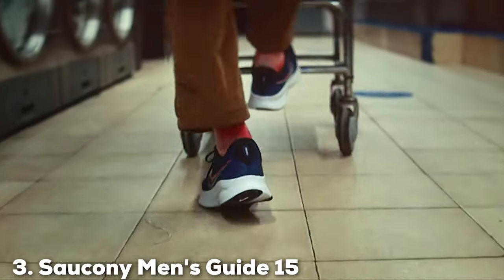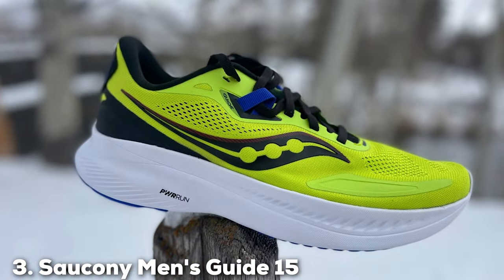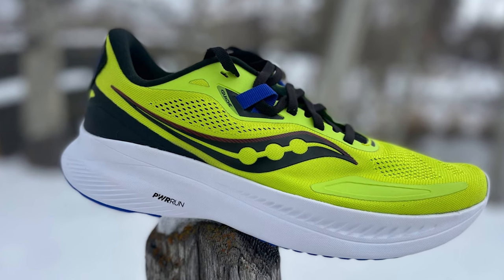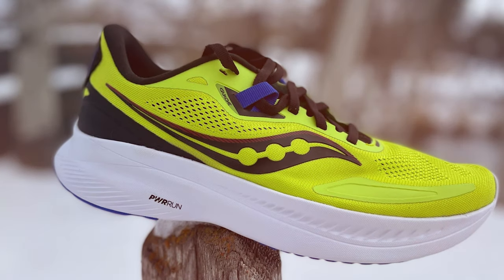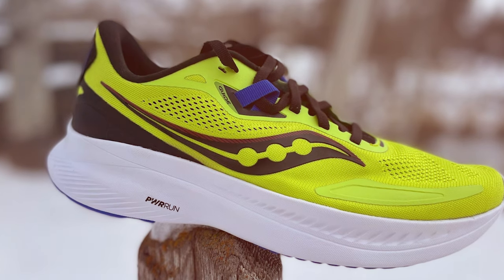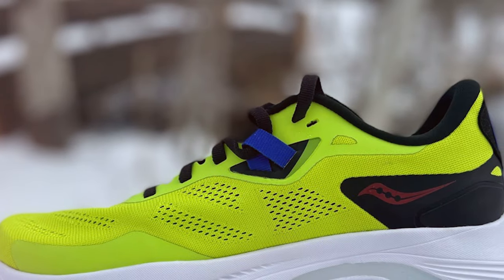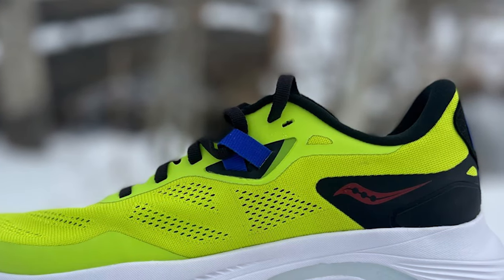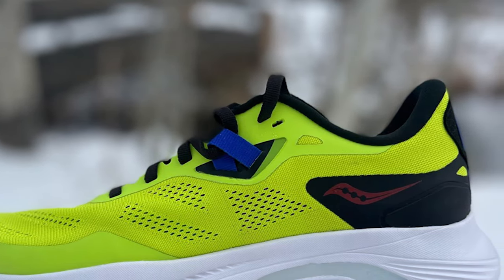The number 3 position is held by the Saucony Men's Guide 15 Running Shoe. Gentlemen, if you're on the hunt for the perfect running shoe for flat feet, the Saucony Men's Guide 15 deserves your attention. As a professional product reviewer, I've put these shoes through their paces, and they've impressed me every step of the way. The Guide 15 is designed to provide support and stability, making it an ideal choice for runners with flat arches.